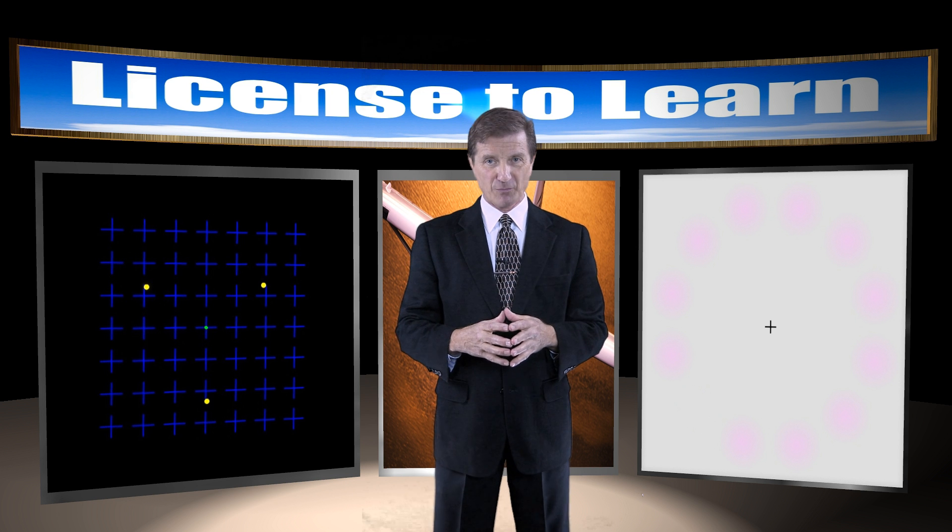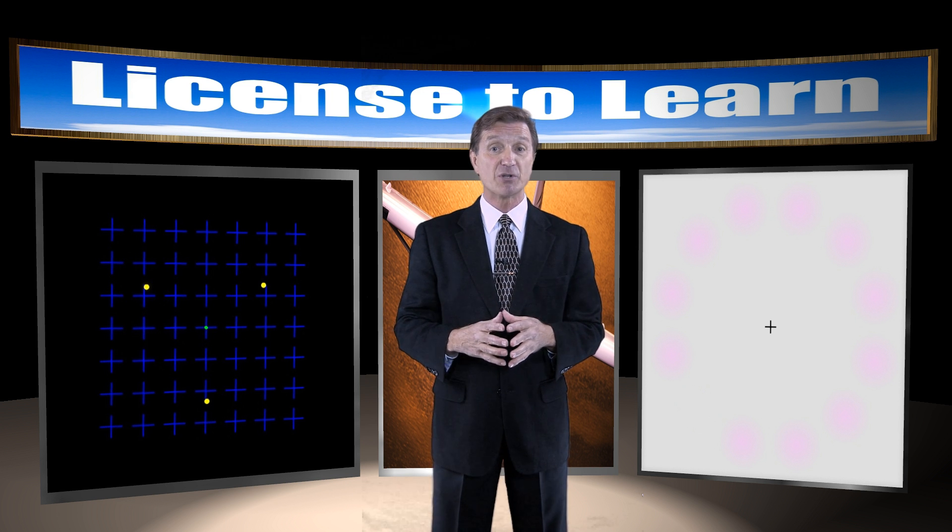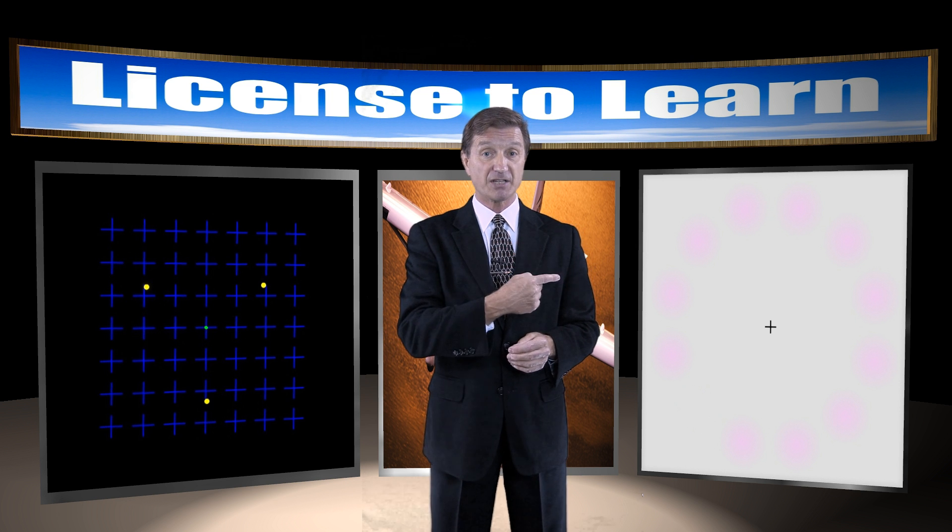Okay, let's try one more experiment and then I'll let you know what's going on here. What I want you to do next is stare at the plus sign in the center of this graphic and tell me what happens to the magenta circles.